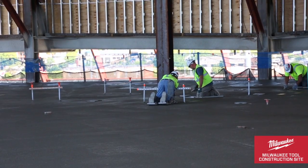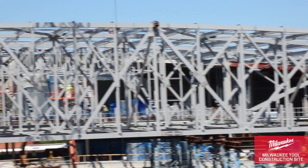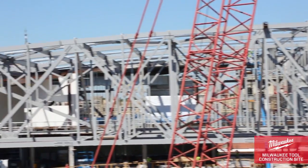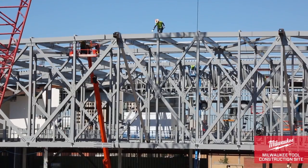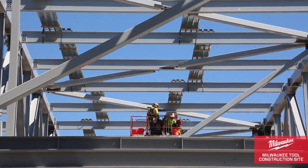By next week we'll have all of our slab metal decks placed and finished. Behind me you can see the roof truss operation is complete on the west side, and they're currently moving to the east half of the roof structure. We'll set our first east roof truss next week.